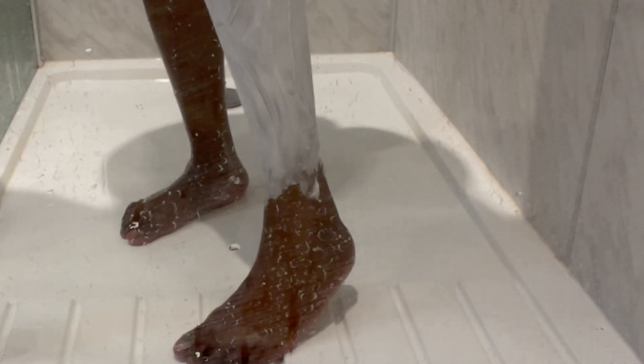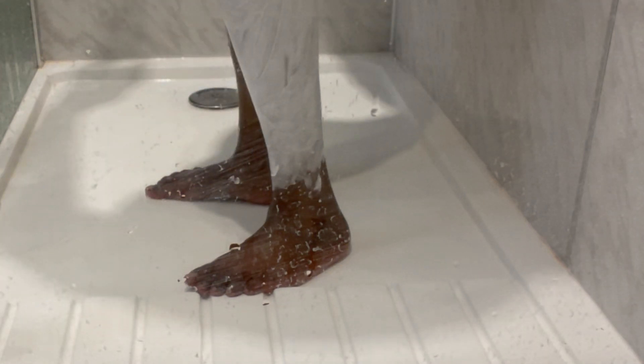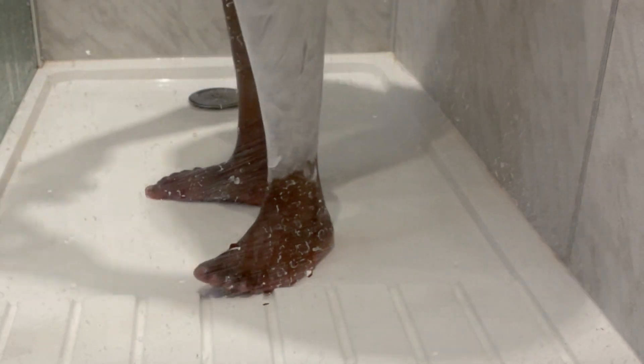Not everybody likes to shave their legs and I agree with that, because not everyone likes to do the same things. I'll do my legs but not my hands. If you are a girl that loves to shave, then yes, we're on the same page. For me, it's for personal hygiene and to increase the feeling of cleanliness — that's why I love to shave my legs, and there's nothing wrong with that.